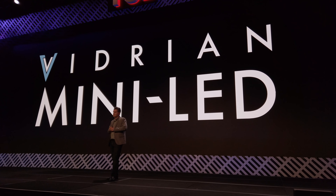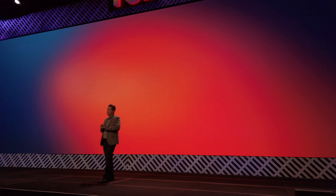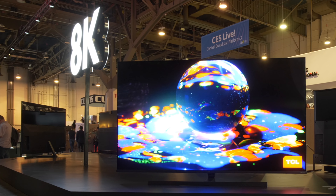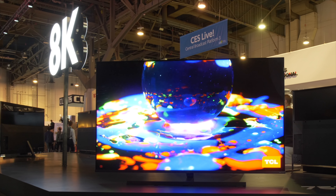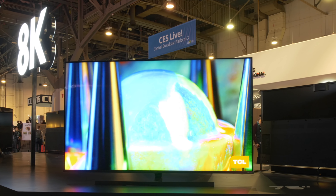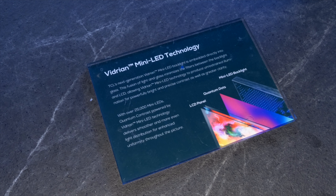At your press conference TCL announced a new Vidrian mini LED television. Can you explain what's different with the technology compared with your first generation X10 or 8 series? So Vidrian — let's start with what it means. From Spanish it means 'to make the glass'. Why 'to make the glass'? Because we use an oxide glass backplane to do the second generation of mini LED.